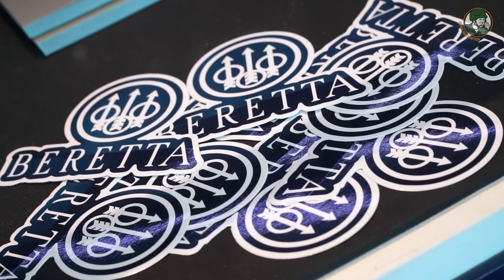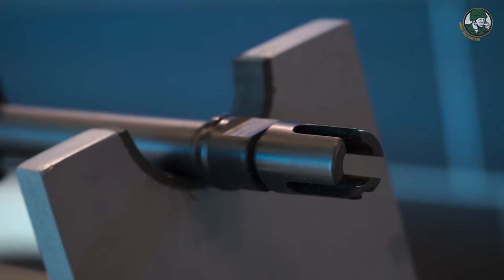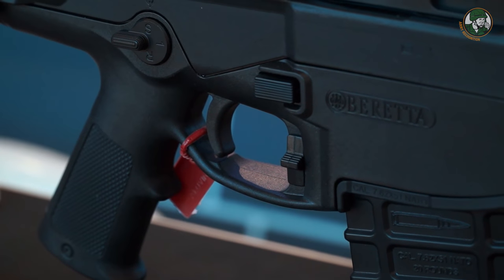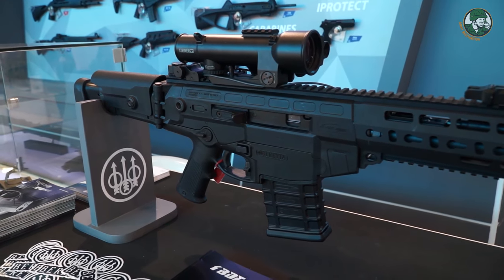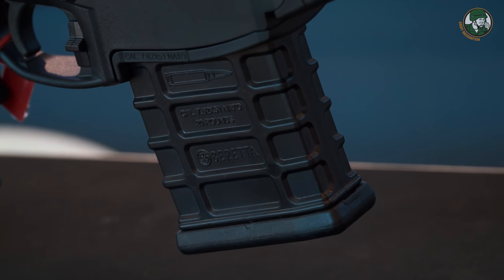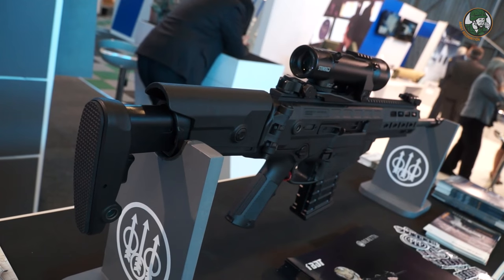We are presenting the RX200 assault rifle, which is under development according to our configuration specifications. It's chambered in 7.62x51, approximately .308 caliber, developed on the ARX160 platform. It features both semi-automatic and full-automatic modes. The magazine contains 20 rounds with a cyclic rate of fire of 800 rounds per minute.